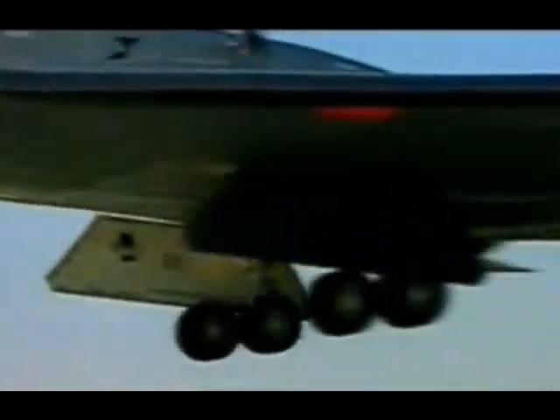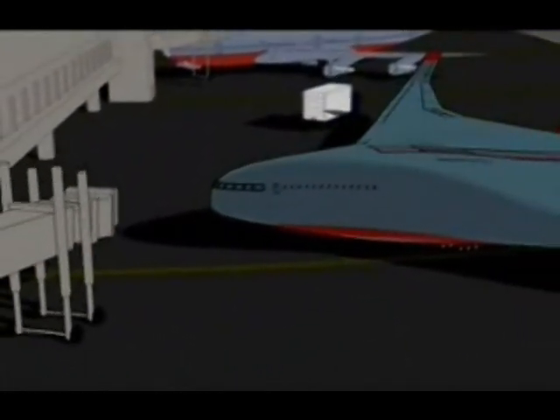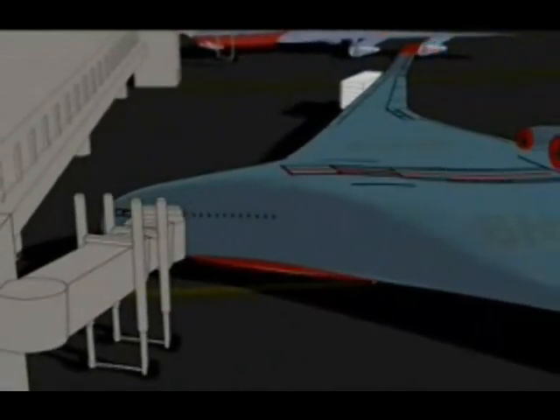The blended wing body design has proved to be highly fuel efficient for the United States Air Force. When you're designing a commercial airplane, you've got to design a product that works better, more efficiently, at lower cost. And that's what we've done here.